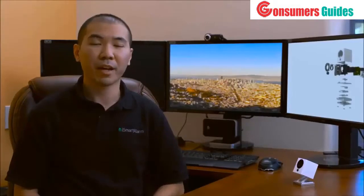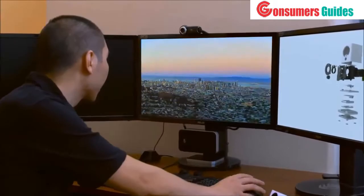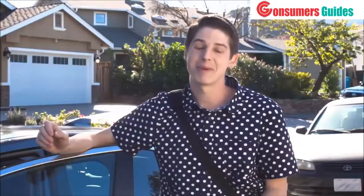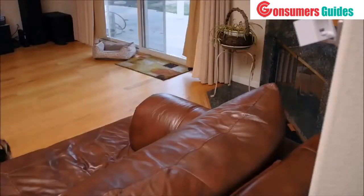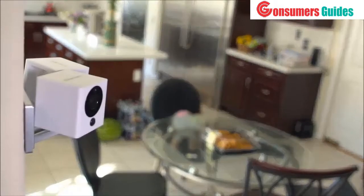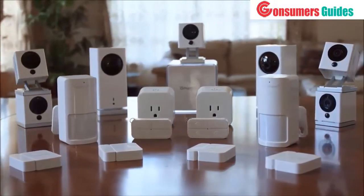We capture events in a cool way with Spot's time-lapse feature. You can even keep your pets in line with Spot's two-way audio capabilities. Spot works by itself, with multiple Spots, and with the entire iSmartAlarm family of products.